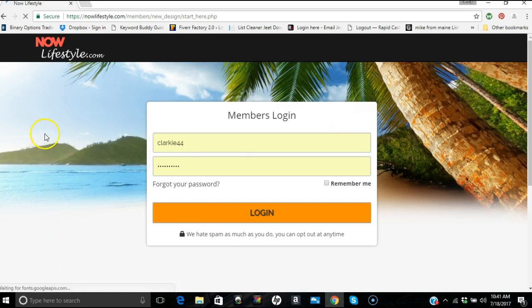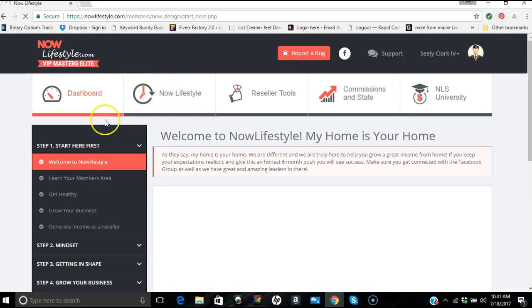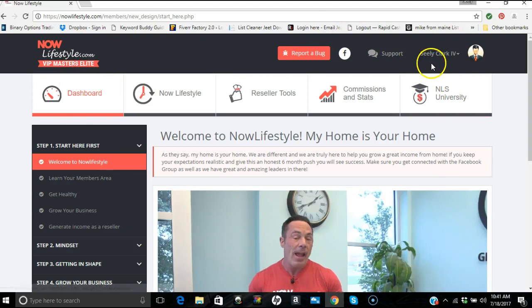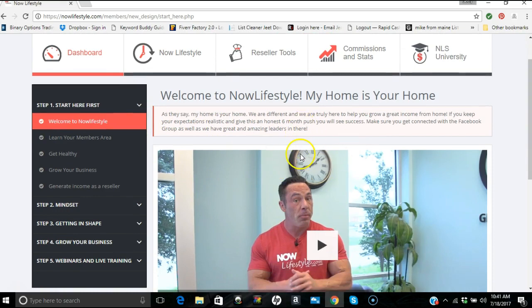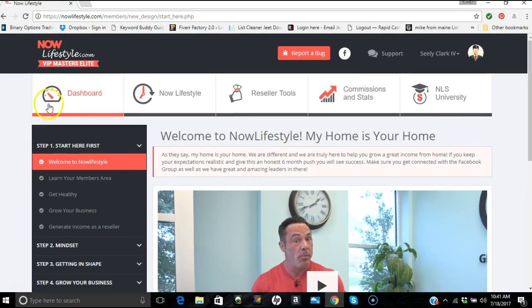Okay, so what we have here is the back office. You'll see Joel's welcome video — I have the computer sound turned off so you didn't get his audio. You have your dashboard, your Now Lifestyle section, your reseller tools, your commissions and stats, and if you bought the products, Now Lifestyle University — that's all for a later video.